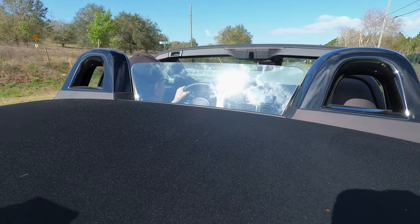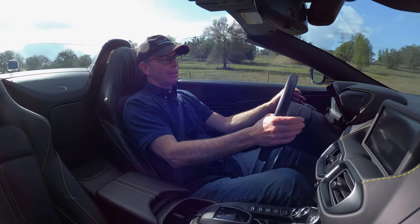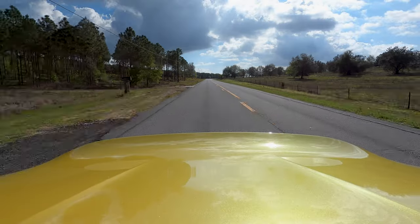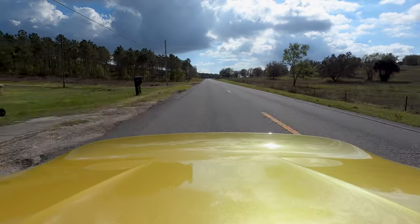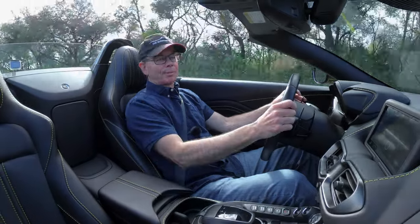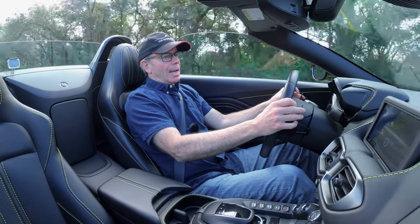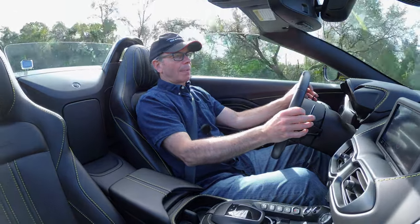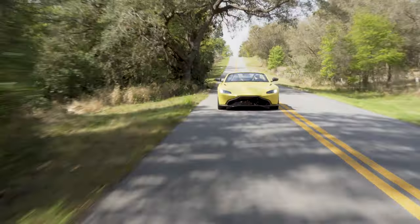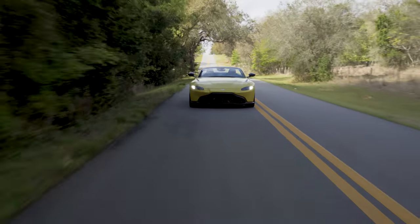If I want to shift using the flappy paddles, all I have to do is hit one of these paddles — it takes it out of Drive and lets me do the shifting. Would I prefer three pedals and a manual in this car? I probably would — I'm a devout three-pedal guy. But I think this car is small enough and sporty enough that a manual transmission would feel right and appropriate.